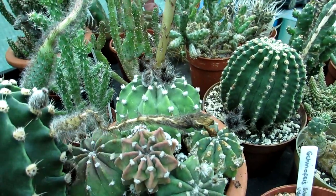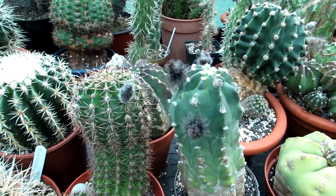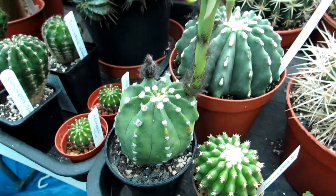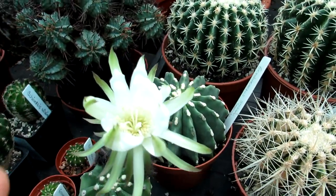And there are lots more buds on the way as well, which is wonderful to see. Lots of lovely buds on our other Echinopsis too. This little Echinopsis subdenudata here is also in beautiful bloom.